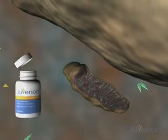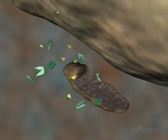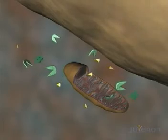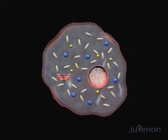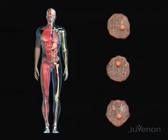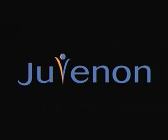Juvenon's cellular health supplement restores the supply of nutrients, supports metabolic efficiency, and promotes restoration of the mitochondrial structure and more youthful cellular function throughout the body. The effect is far-reaching. There are billions of cells that power our brains, our hearts, our muscles — indeed our entire lives. Juvenon slows down the clock on aging cells. This is the power of Juvenon.